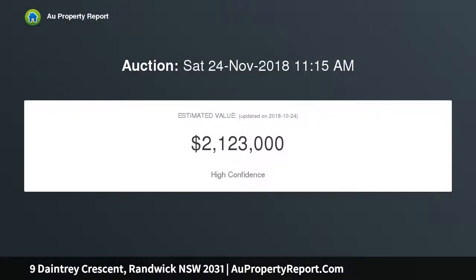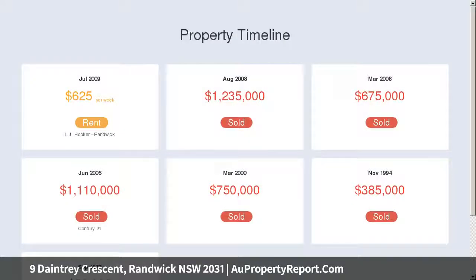Enviably placed, just steps from the vibrant lifestyle of Coogee Beach. A choice of generous living and family zones across three levels, with a sun-drenched paved terrace and lawn embraced by lush garden.